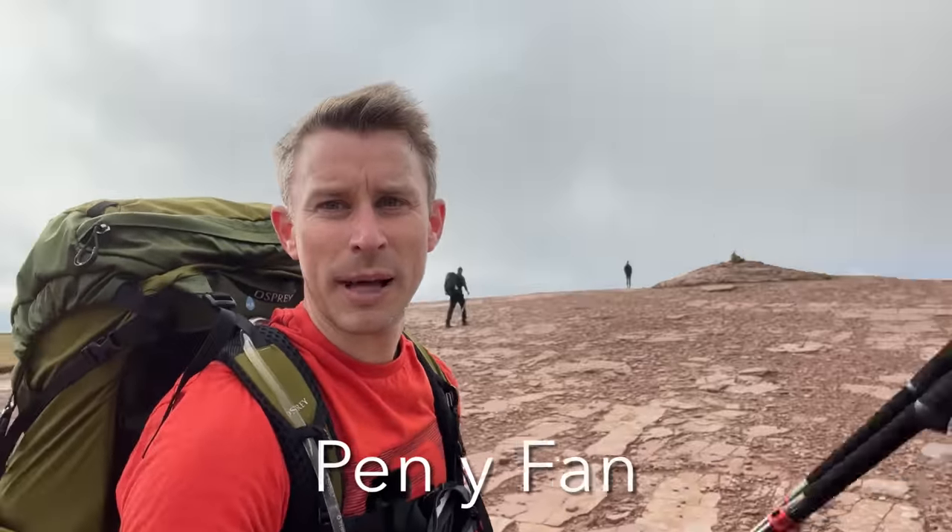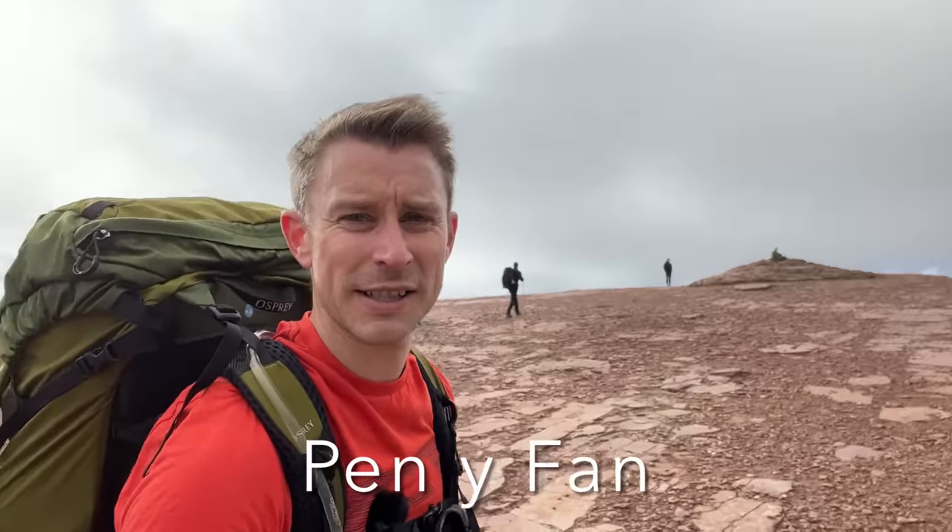Here we are - made it! Seventh summit of the day, Pen y Fan, highest mountain in the Brecon Beacons, and there's no cloud. When we started this morning this peak was in the clouds, but not for us. Some days everything goes your way, and today is one of those days without a shadow of a doubt.